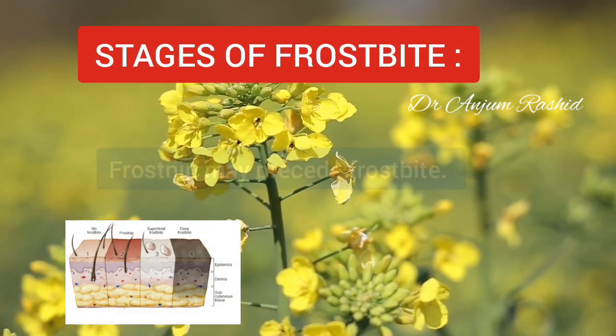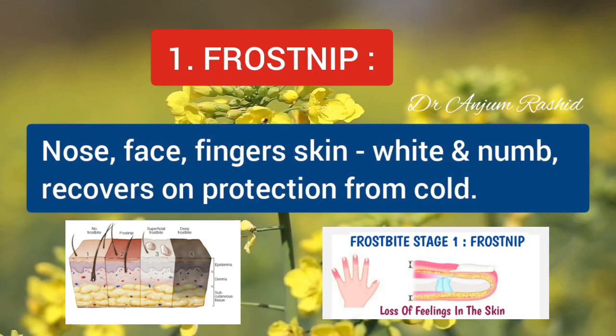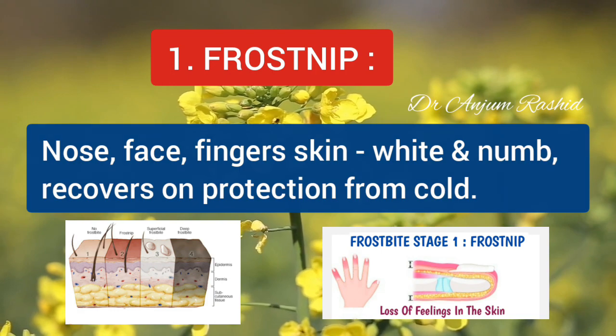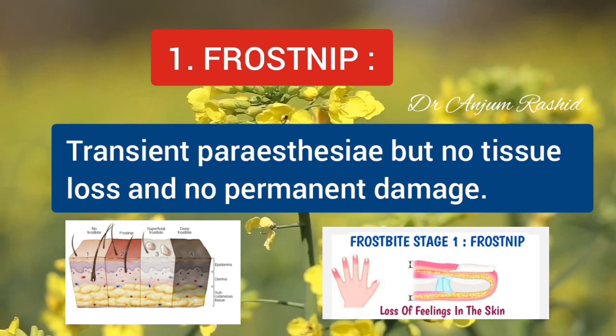Frostbite occurs in three stages. The first is Frostnip. Frostnip may precede frostbite. The skin of the nose, face, or fingers goes white and numb, but recovers rapidly on protection from the cold. There may be transient paresthesias, but no tissue loss and no permanent damage.